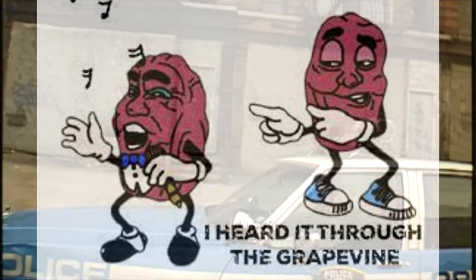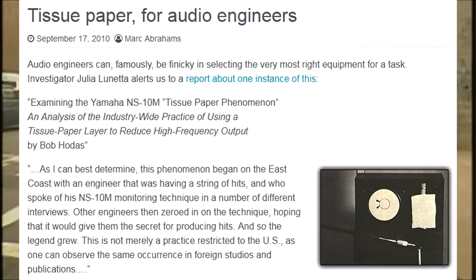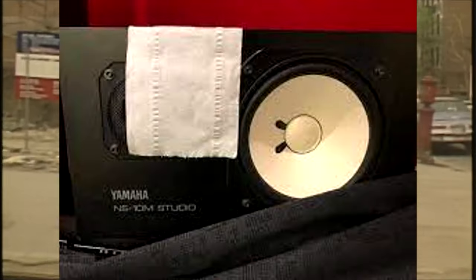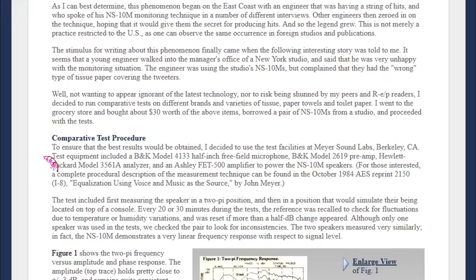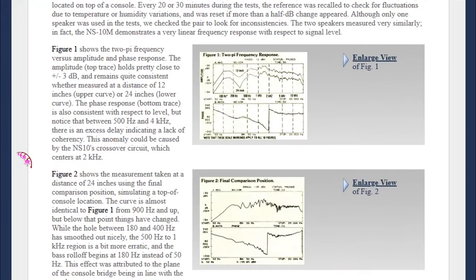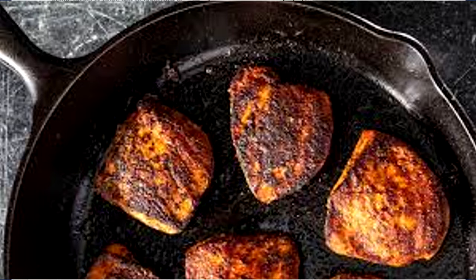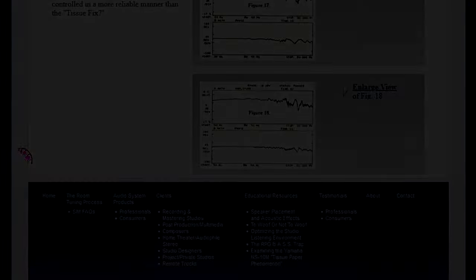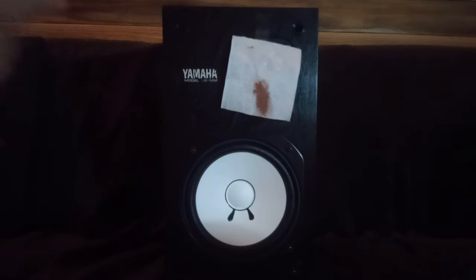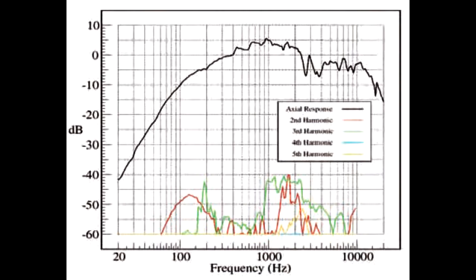Apparently this was also around the time that somebody saw Bob Clearmountain using toilet paper or tissue paper over the tweeter — he preferred one ply of Kleenex or something specific like that. It caused everybody to start putting toilet paper over their tweeters. Bob Hodes wrote an entire scientific paper and did actual lab tests on the toilet paper phenomenon, and figured out it caused horrible comb filtering. The story goes that Clearmountain asked for a resistor on the tweeter, was told it would mess up the crossover, so he taped paper over it instead. Apparently if you just snap the original cover back on, it works exactly as Nakamura designed, bringing those harsh highs to a perfect level.